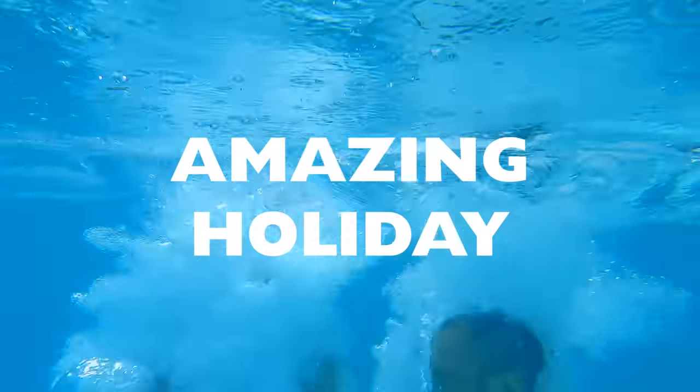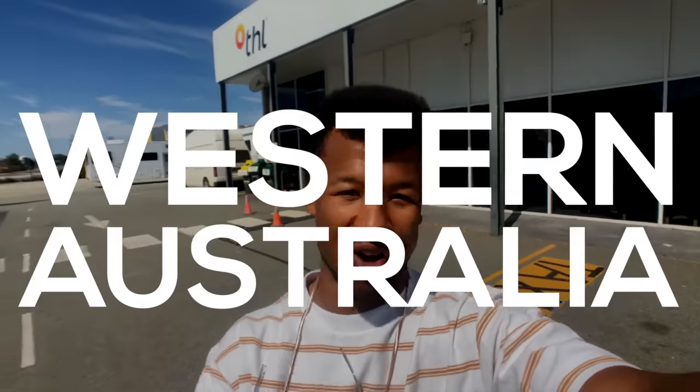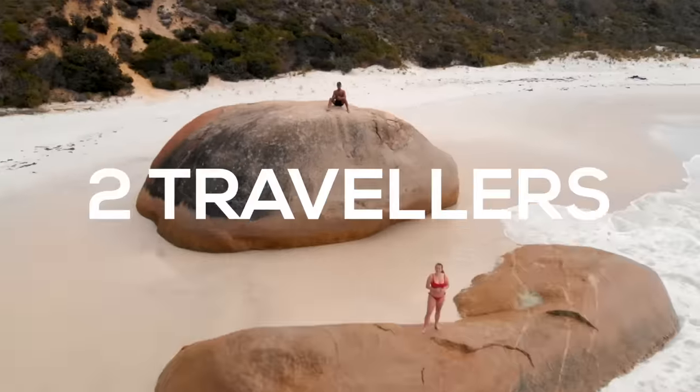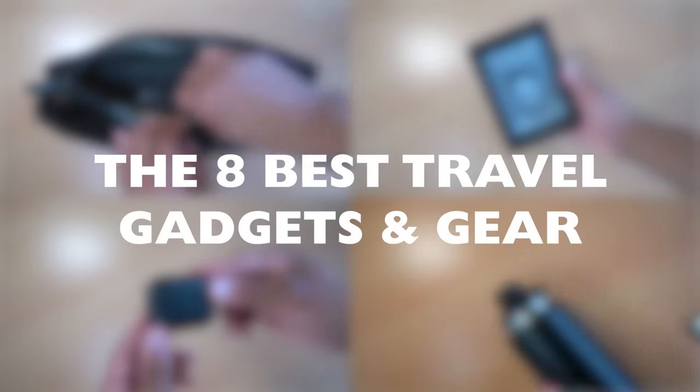We've all been there. You're away on an amazing holiday and suddenly you realize you're missing something that would have made things a lot easier. As a content creator that has been traveling for over a decade, I've had a countless number of these experiences and I don't want them to happen to you. So in this video, I'm going to cover eight of the best travel gadgets and gear that you need for your next trip to make it so much easier.